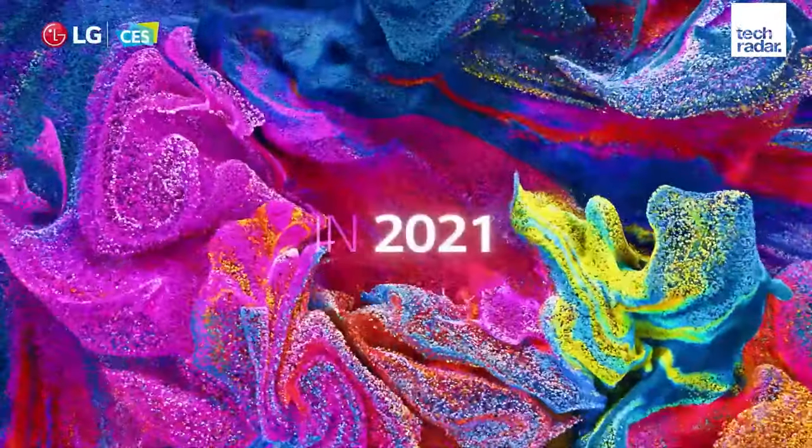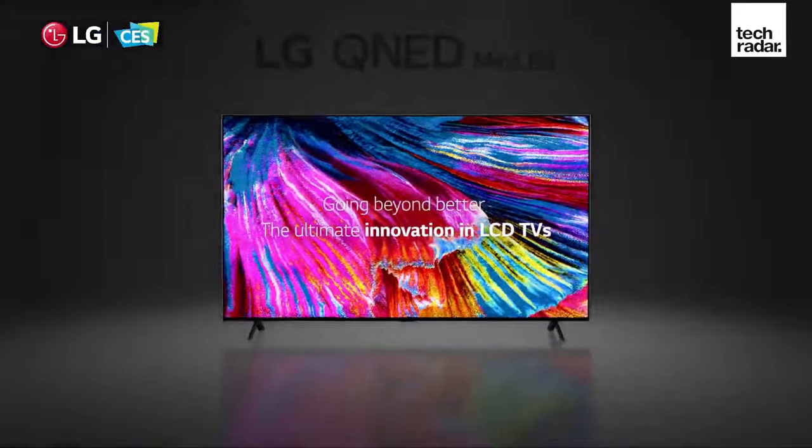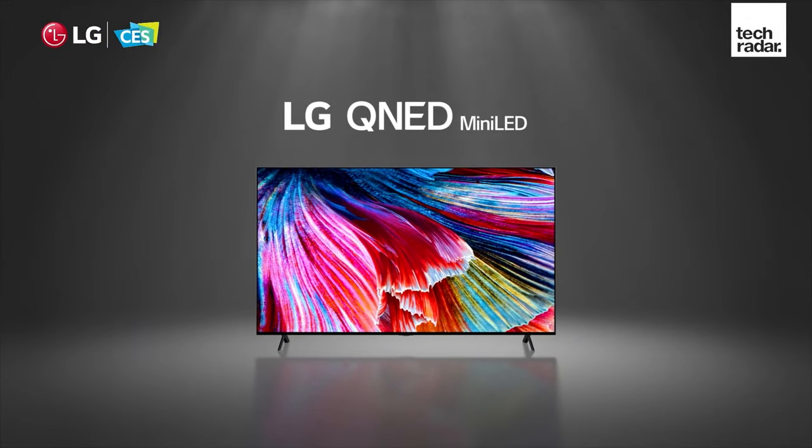What is QNED? That might be the question on your lips after the recent CES 2021 Expo, which saw the first confirmation of LG's brand new television range. But what exactly is a QNED TV, and why should you care? I'm TechRadar's home cinema editor, Henry St. Ledger, and I'll be running you through the details.